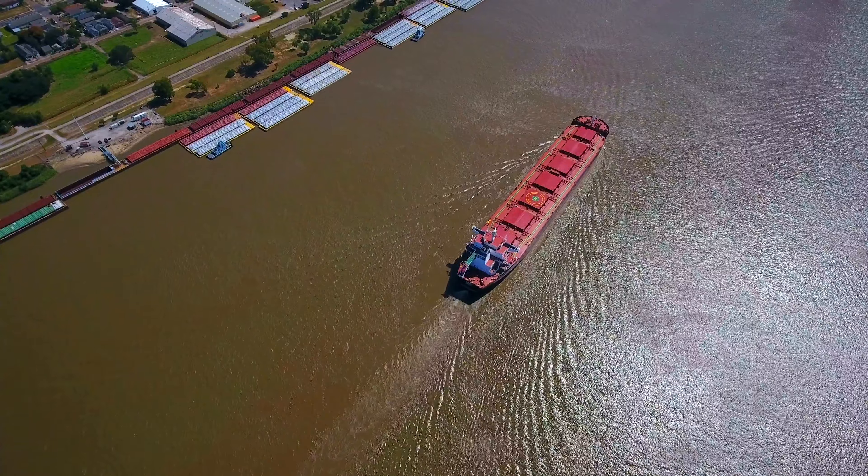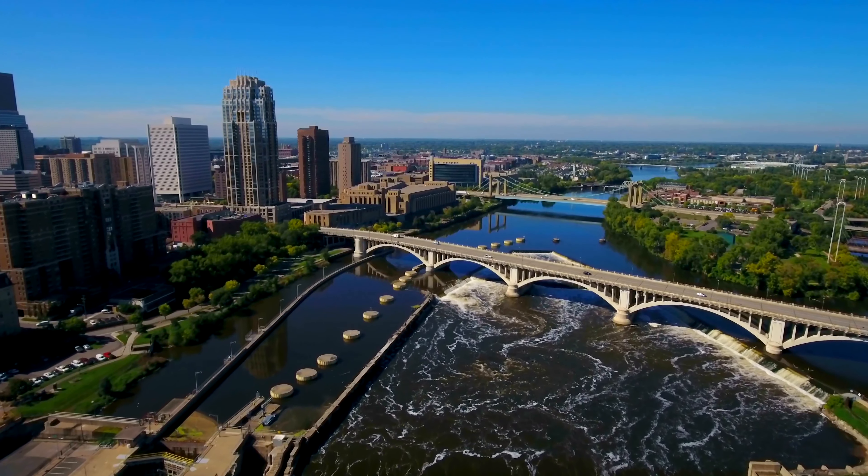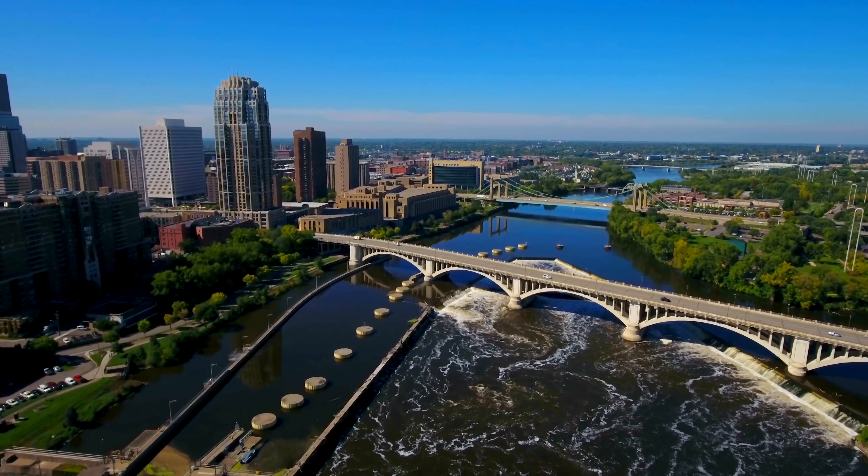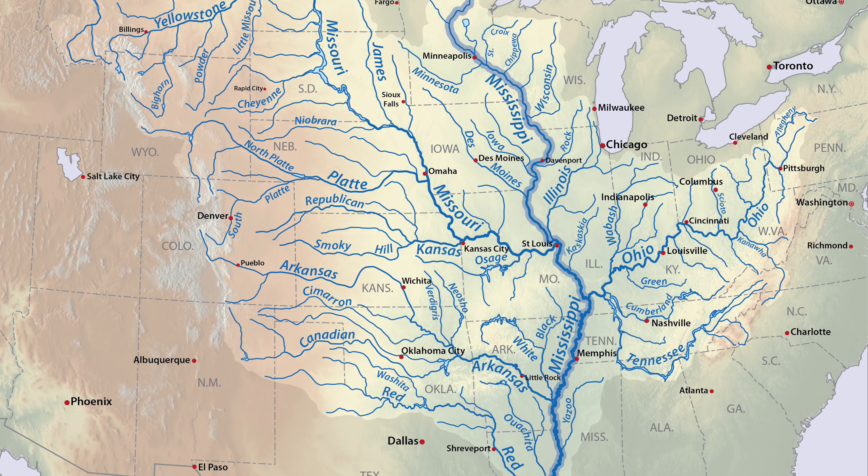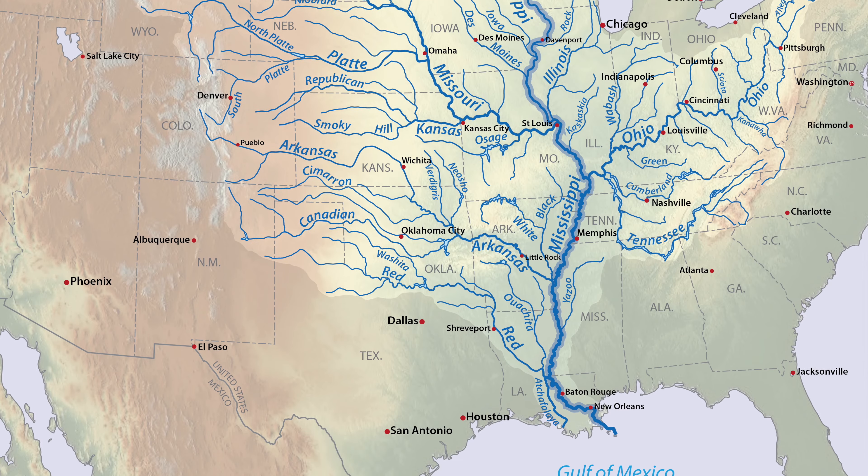The river goes from the Gulf of Mexico all the way up to Minneapolis, Minnesota. In addition, it has dozens of feeder rivers or tributaries that add to the overall system.